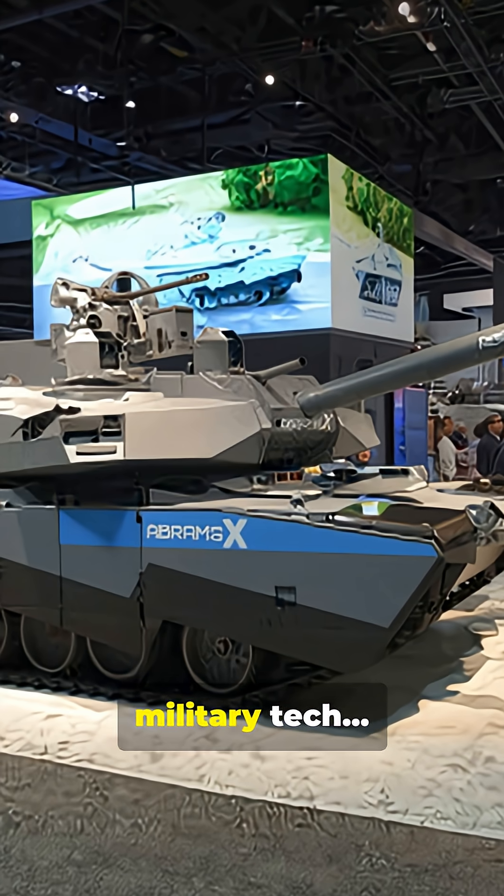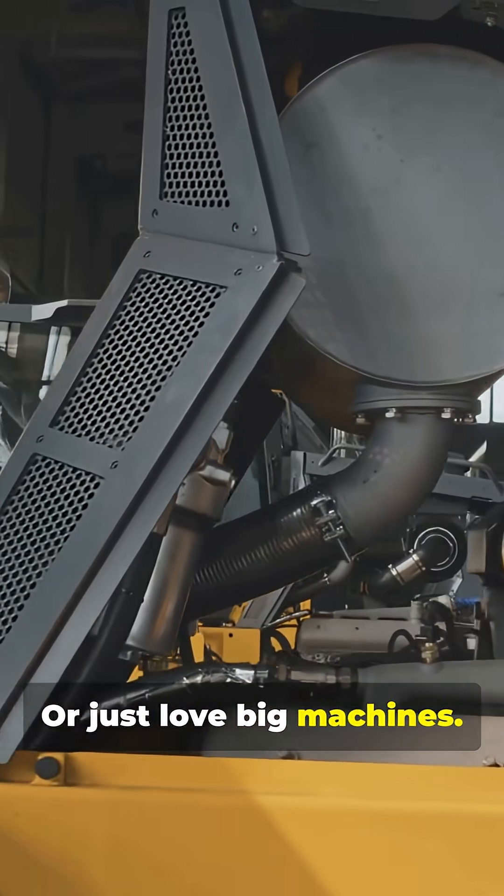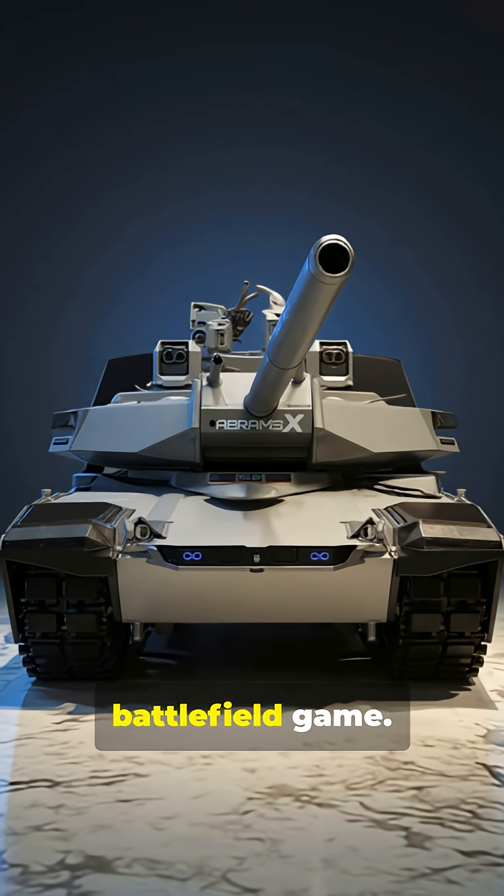You need to hear this. If you're into military tech, if you're into gaming, or just love big machines, meet the Abrams X — changing the battlefield game.